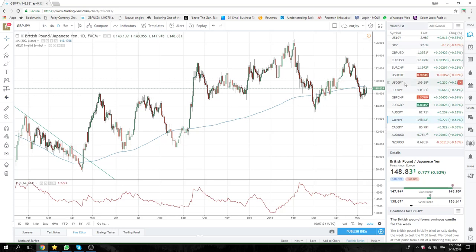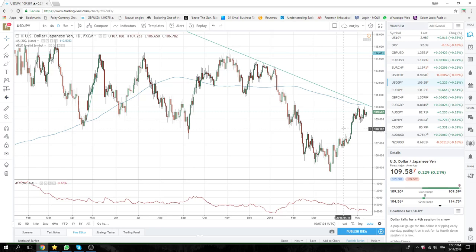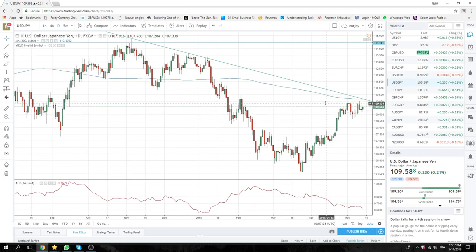Dollar Yen as well is kind of creeping up. Nothing great here until we get to 110.02, but you might want to try some pre-longs — say if we get through 75 and the attraction gets a little bit stronger.